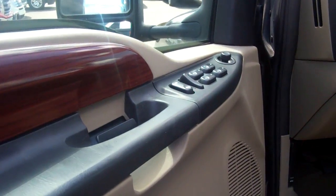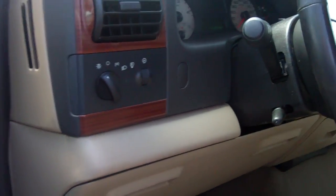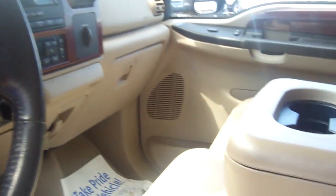It's got power windows, locks, power mirrors, automatic headlamps, cruise control, CD player, leather heated seats. I mean, this thing is sharp.